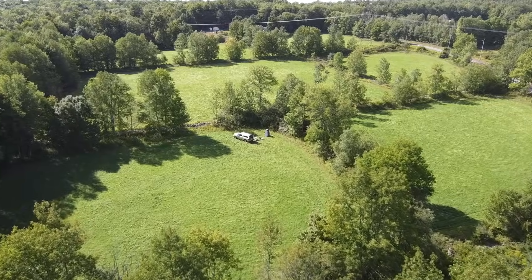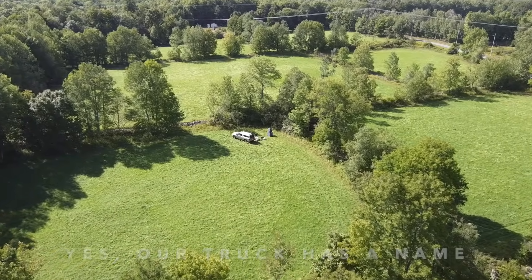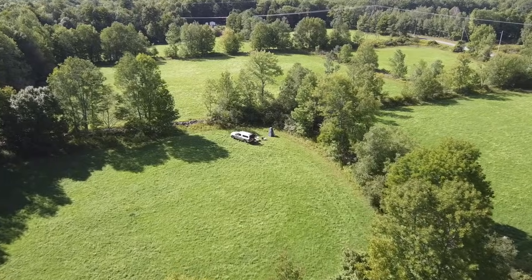In this video, we're going to show you Rambo, our Ram 1500 truck hotel that we outfitted in order to take epic two or three week road trips.